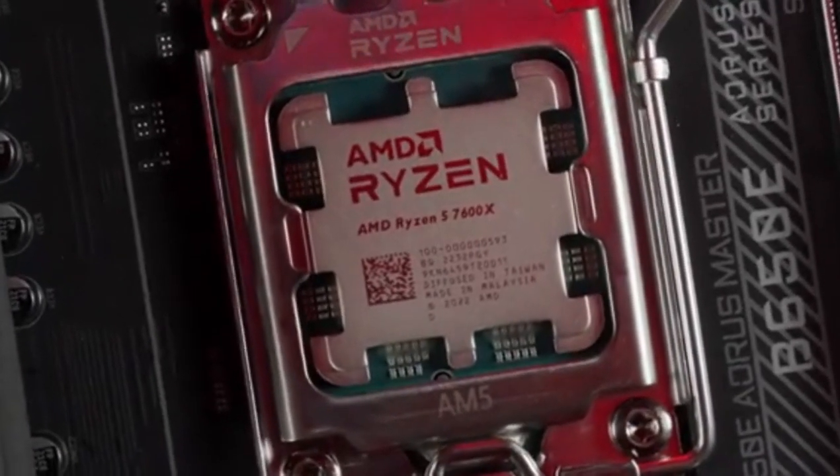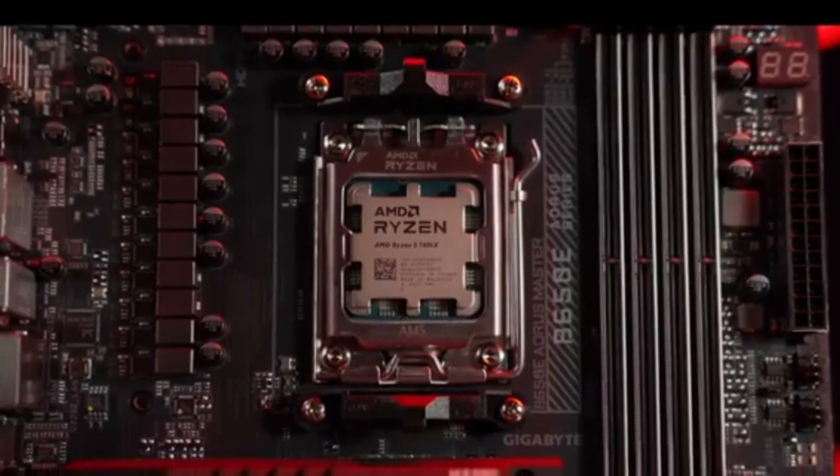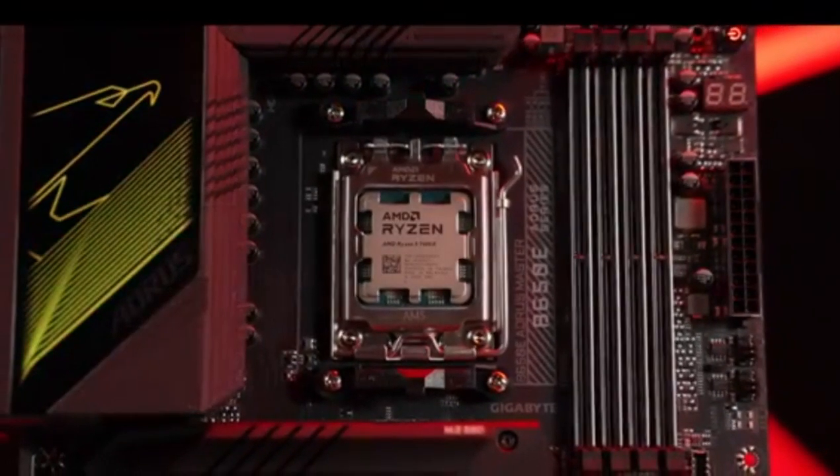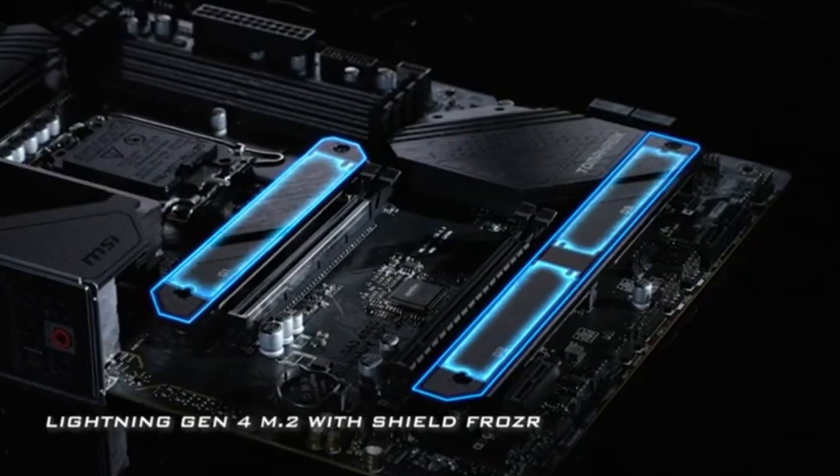Have you ever wondered what makes a motherboard truly exceptional in the world of high-performance computing? In 2024, the landscape of technology continues to evolve rapidly, pushing the boundaries of what's possible. With demanding applications and next-gen gaming on the rise, selecting the right motherboard is more critical than ever.